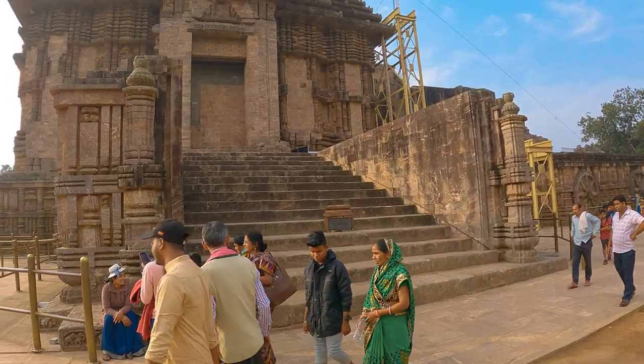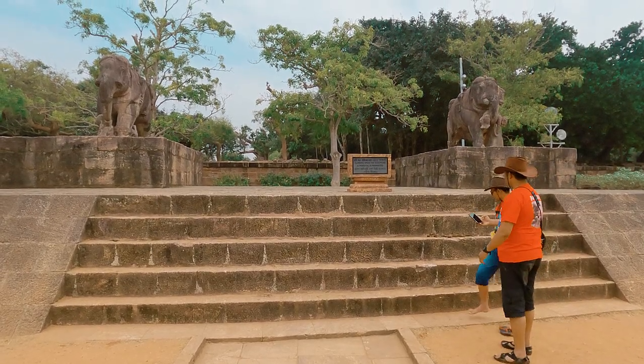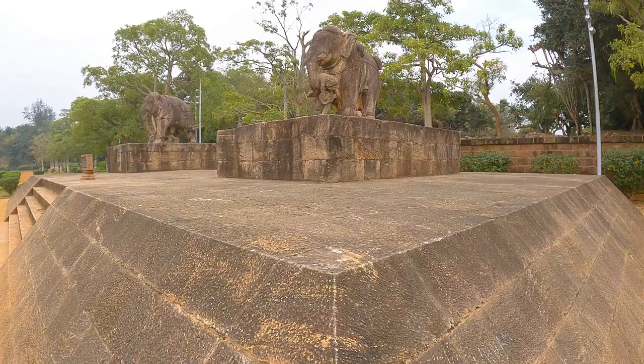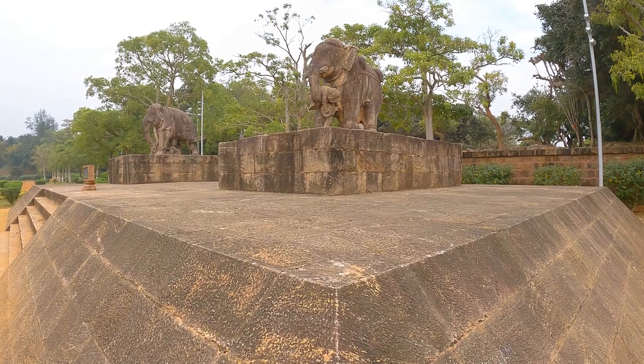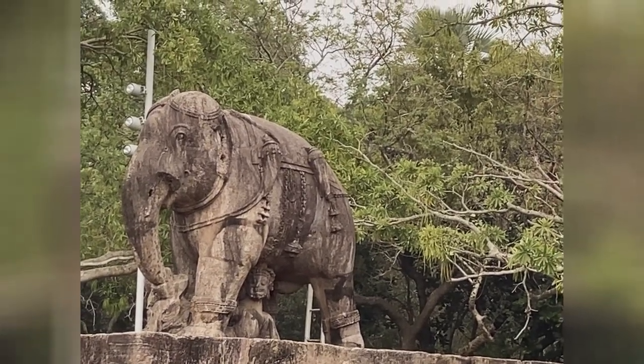The north staircase was guarded by a pair of life-size elephants. They crushed the enemies of Gajapati Narasamadeva the First, in a splendid depiction of Odishan culture.